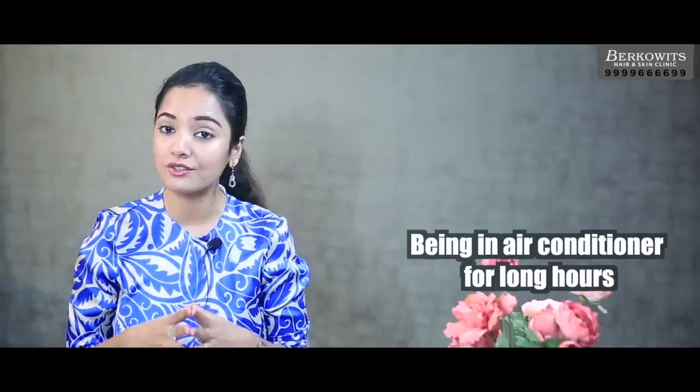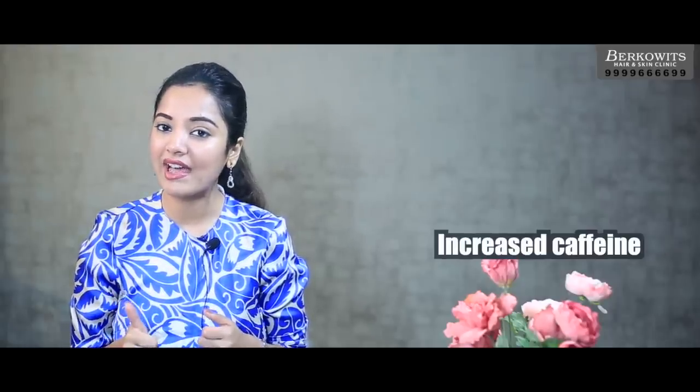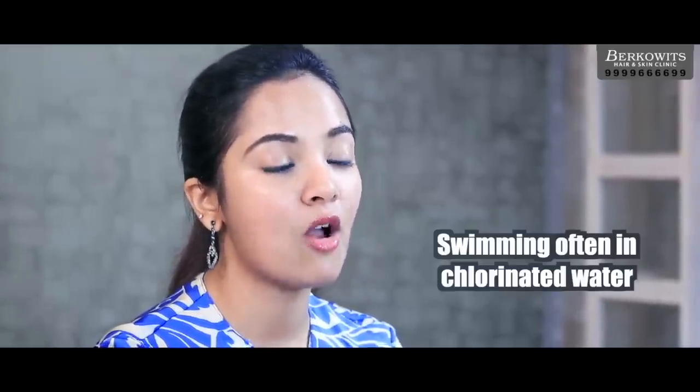Other causes include exposure to pollution and dry winds during summers, exposure to air conditioner indoors for long hours, decrease in water intake, increase in caffeine, smoking, washing your face a lot of times with harsh chemicals, and going to the pool and getting exposed to chlorinated water multiple times. All these causes can lead to dry skin.